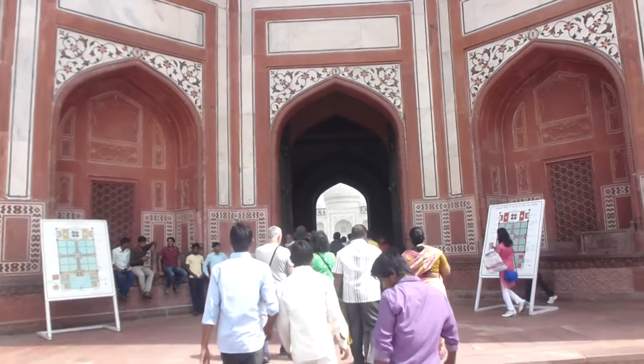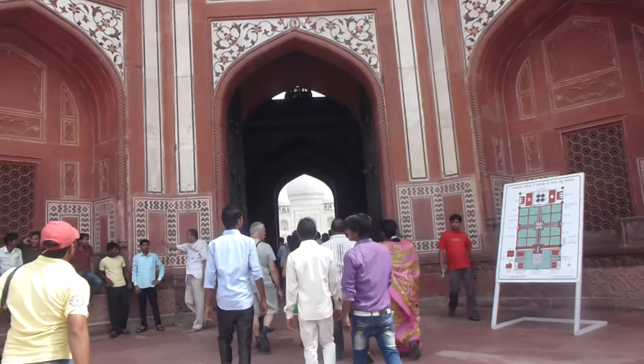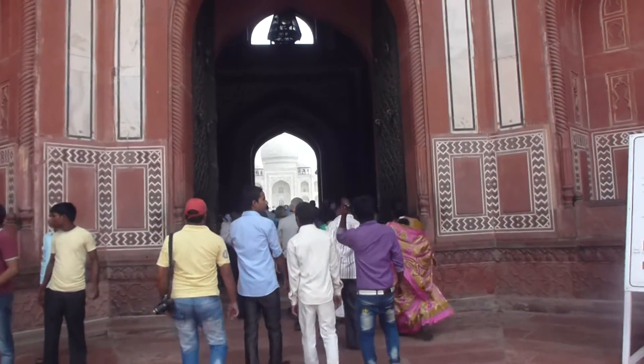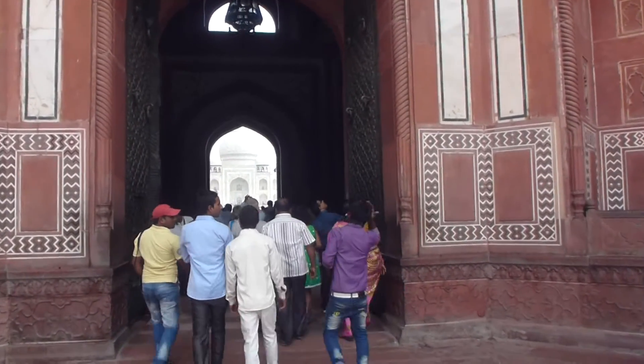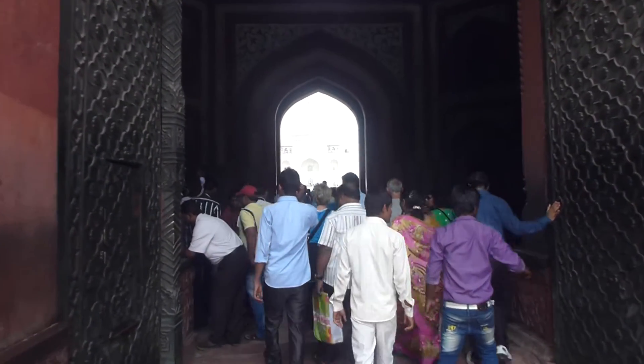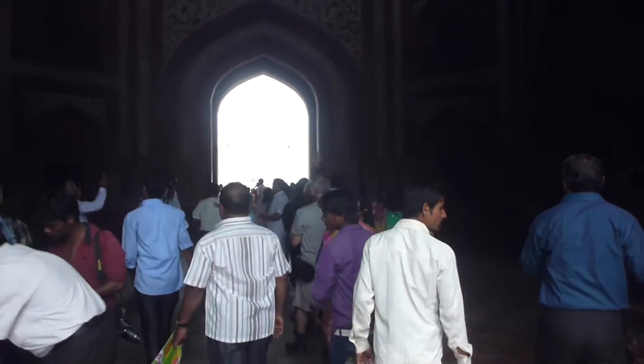We're at the Taj Mahal. This is an entrance building gate — I'm not sure exactly what it is. Careful, this floor is uneven.